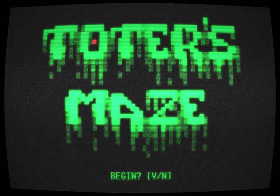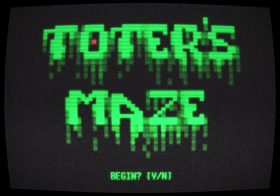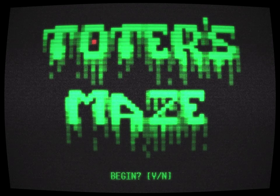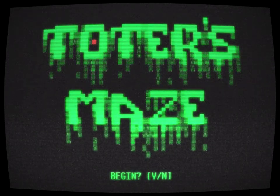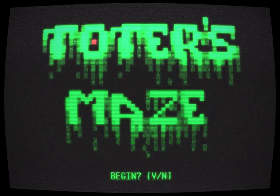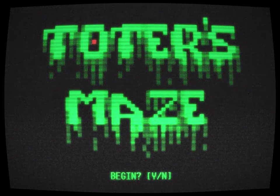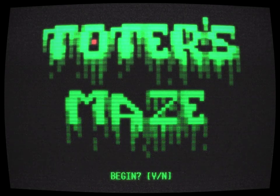Beneath the title, a substantially smaller font presented me a binary command: Begin? Y/N. Messing with the arrow keys, I found I could move the red dot around, but that it couldn't maneuver beyond the letter that ringed it. I appreciated this simple diversion that the programmer had thought to include — it showed some consideration for the player. Wondering what the rest of the game entailed, I hit the Y key.